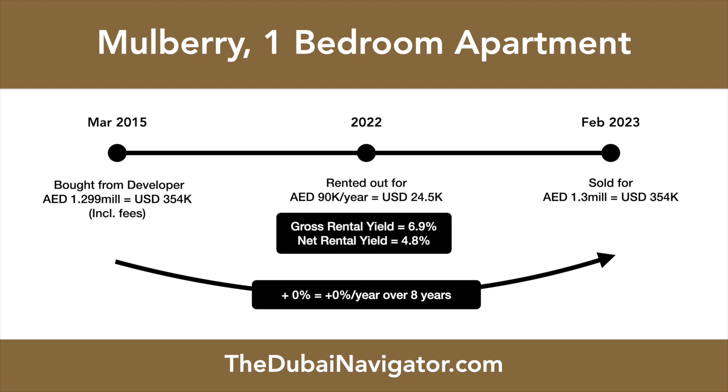The same apartment now rents out for 90,000 dirham per year, resulting in a 6.9% gross return and a 4.8% net rental return. Property prices, however, have virtually stayed the same, with one-bedroom apartments selling for the same prices today as back in 2015.